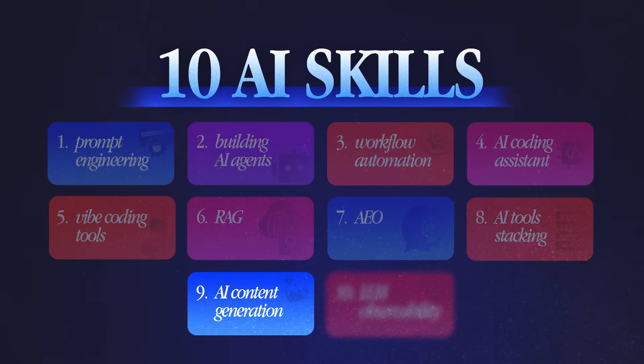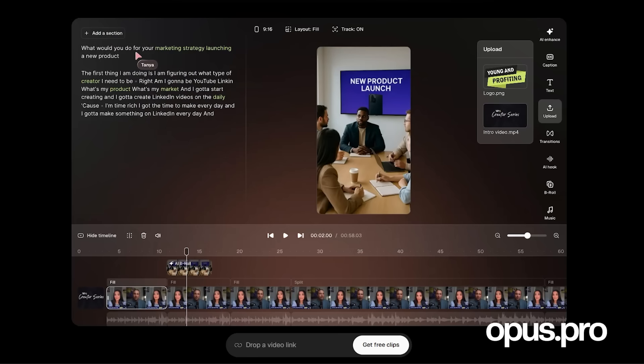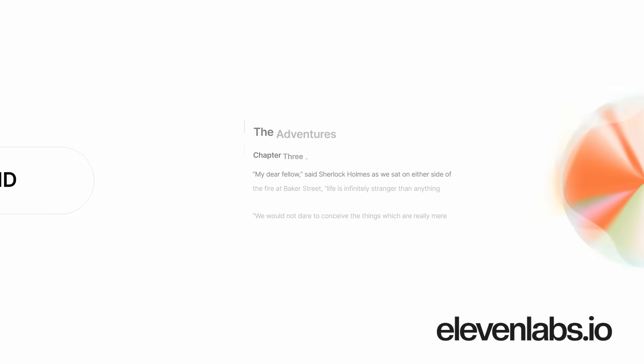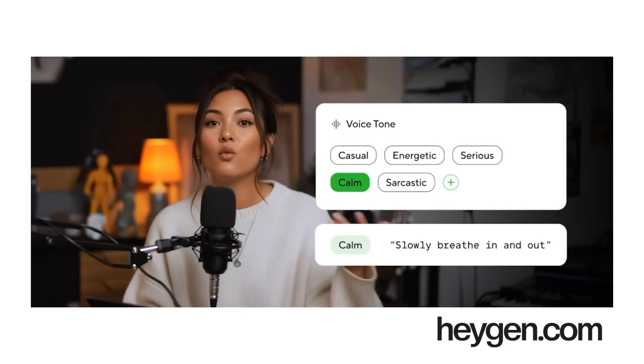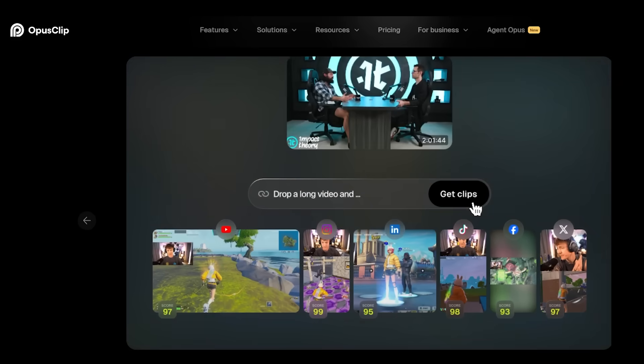The next skill to learn is AI content generation — creating content at scale without a huge overhead of people. There are tools like Opus AI for repurposing reels, ElevenLabs for generating AI voice, and HeyGen for creating AI avatars, along with AI video editors. You create an end-to-end pipeline so a company can enter an idea, which turns into a script, then into audio, which gets connected to HeyGen to generate an AI avatar video, and a video editor can edit it. A massive podcast can automatically be cut down into clips using Opus Clips.